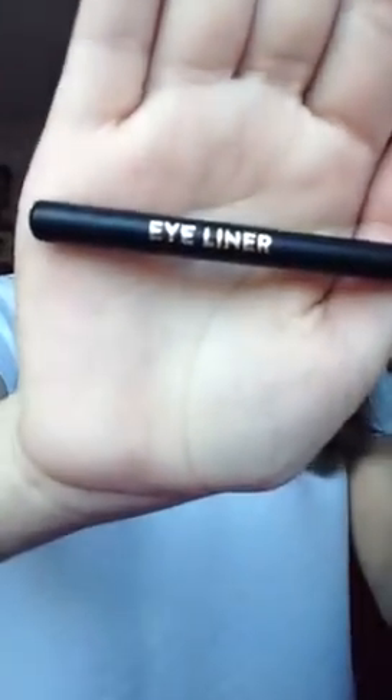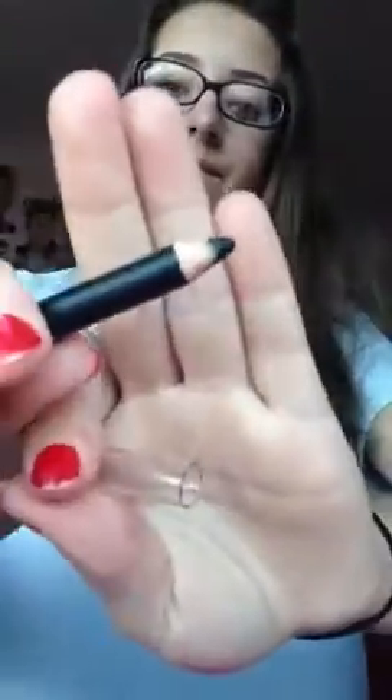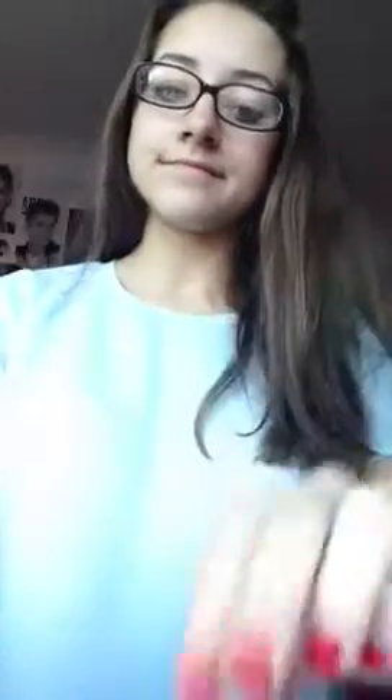I've got an eyeliner — I don't know where it's from — just a normal black eyeliner. That's everything in my makeup bag. Oh, my eyelash curlers are over here — I don't know why they're over there — I've got eyelash curlers from Primark as well.